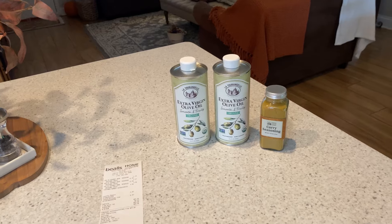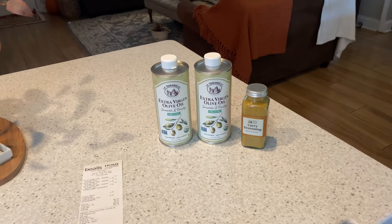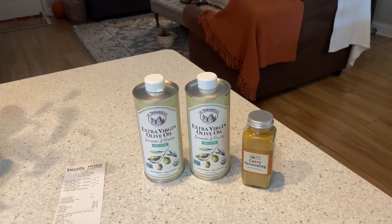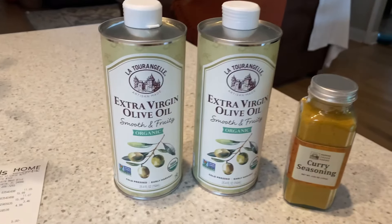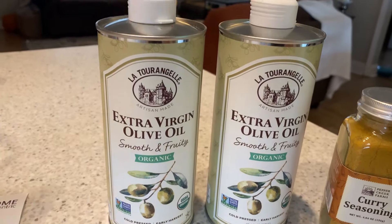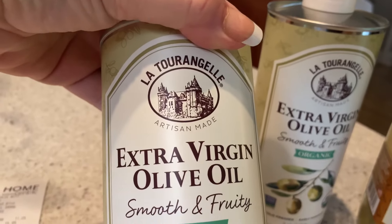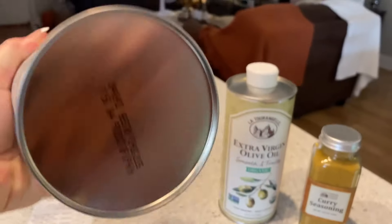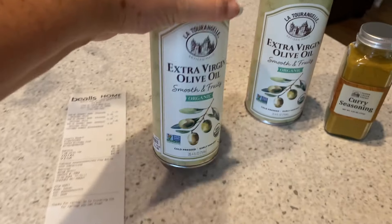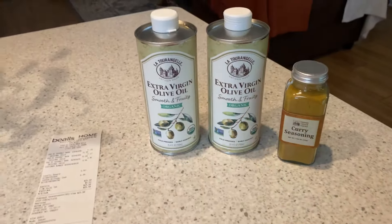So I popped into Bell's. It was looking like I wasn't going to have any luck, and then there at the bottom of a shelf I saw these — they're from Italy, so you gotta appreciate that, and they're good until August 2025. 25.4 ounces a bottle, so let's just call it 51 ounces total. $16 a bottle.